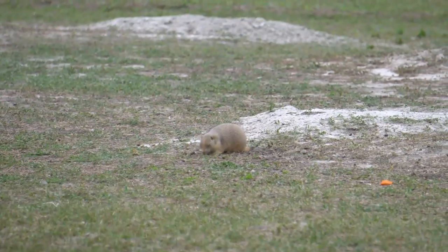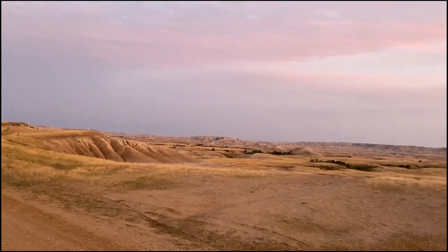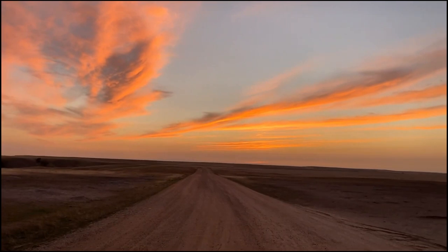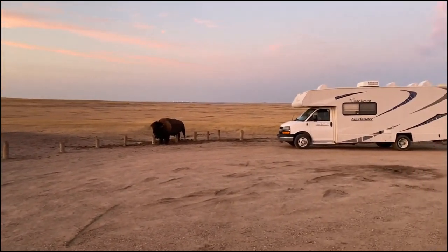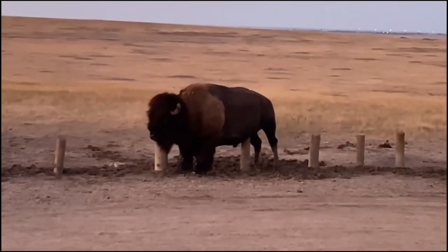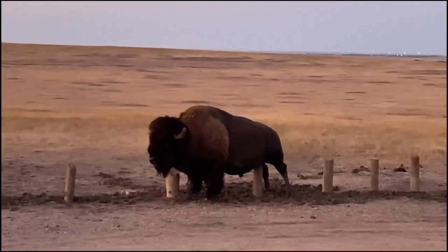Number four and the last spot in the Badlands: Roberts Prairie Dog Town. We spent a good chunk of a day here watching the prairie dogs, greeting the occasional bison, and enjoying a nice sunset — catching a beautiful sunset here in Badlands National Park, South Dakota. We got quite the show going on, and there was even a bison who seemed to be having a very good night.